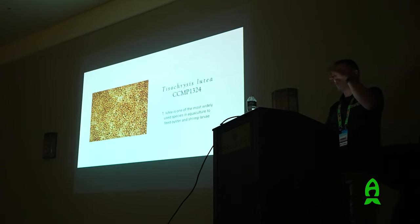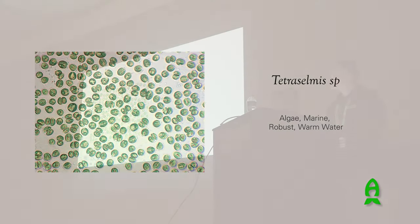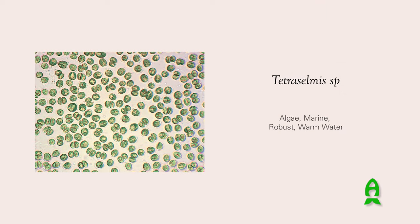Some of the algae are motile. Isochrysis can actually move around using a little flagella, and Tetraselmis has four flagella and can swim very fast, actually corkscrew-ing through the water. If you look at it under a microscope it's remarkable to see.